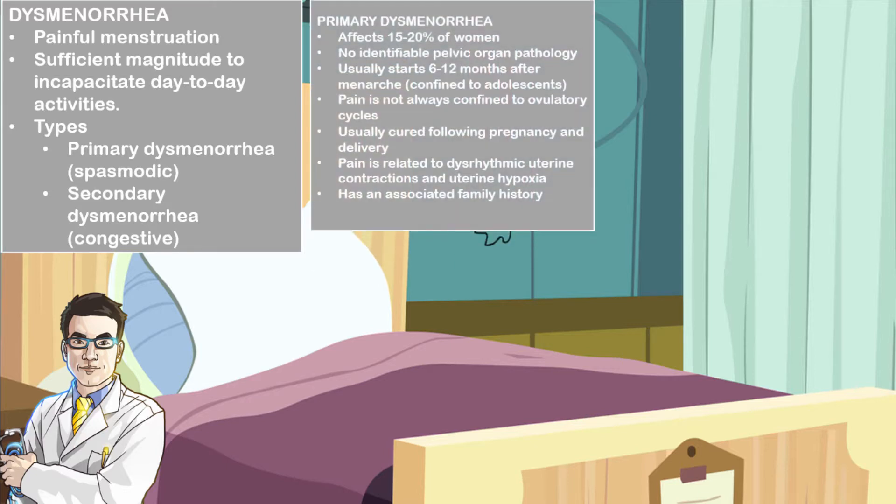In primary dysmenorrhea, this accounts for about 15-20% of women and often there is no identifiable pelvic organ pathology. Usually this type starts 6-12 months after menarche, which is the onset of menses, and is often confined to adolescence. The pain may also be seen in anovulatory cycles and is often cured following pregnancy and delivery. The pain is related to dysrhythmic uterine contractions and uterine hypoxia, and often this type of dysmenorrhea has a family history.